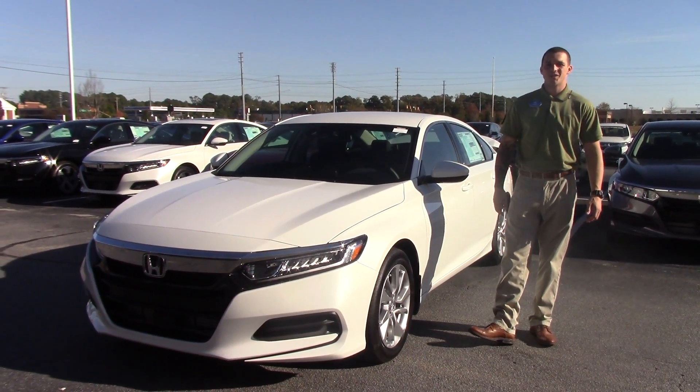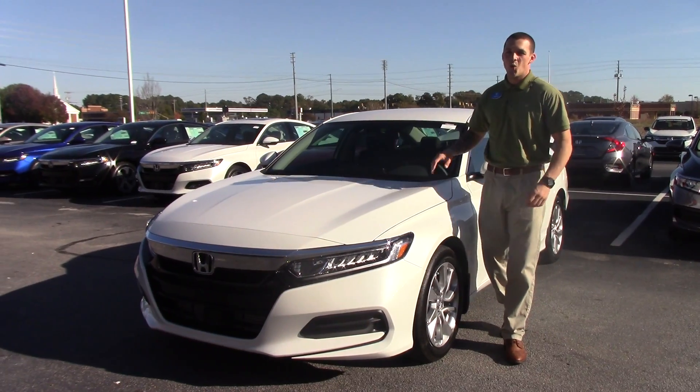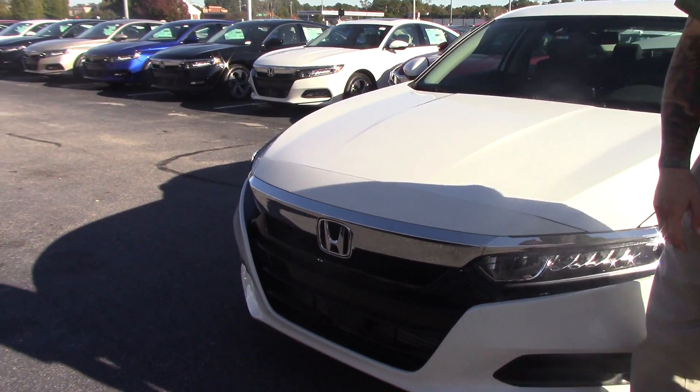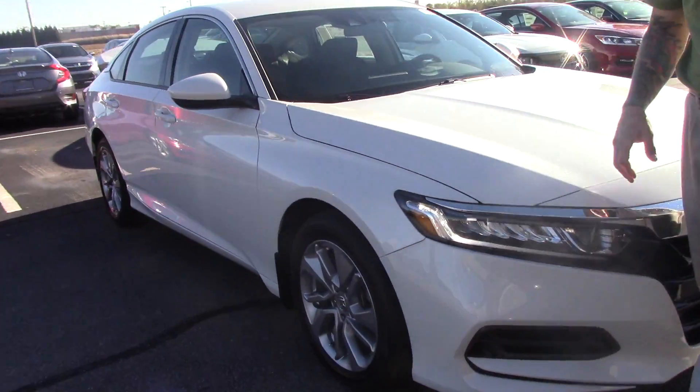Hey, this is Jared Huntington here at Hubert Vester Honda in Wilson, coming to show you the newly designed 2018 1.5 turbo Honda Accord. We've got LED daytime running lights and a newly designed front here — very flat, kind of a muscle look to it.